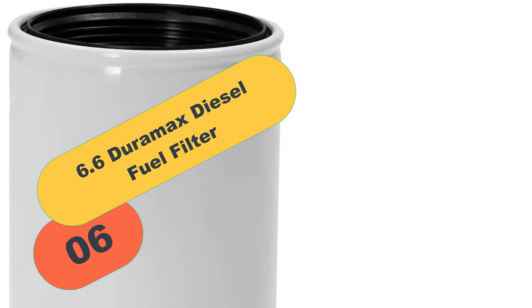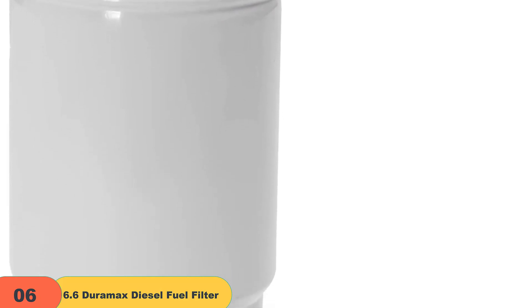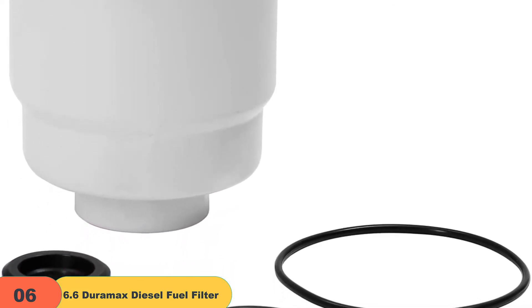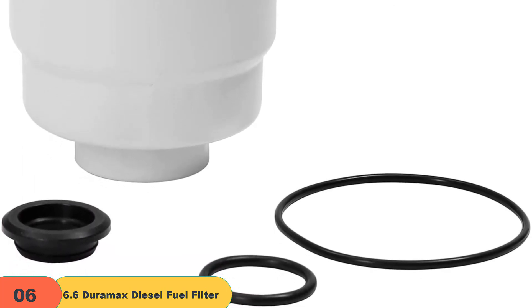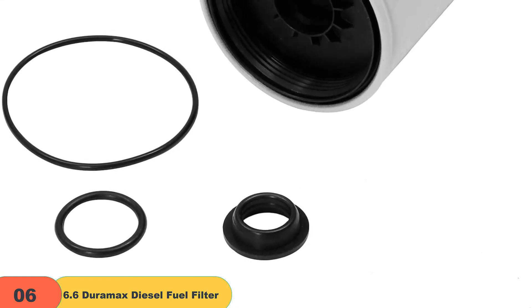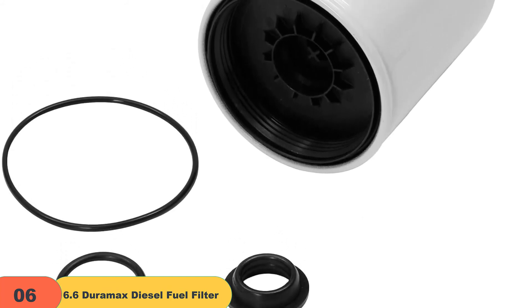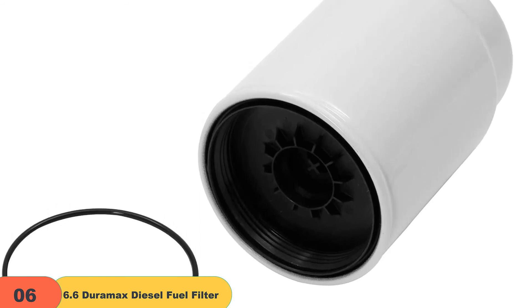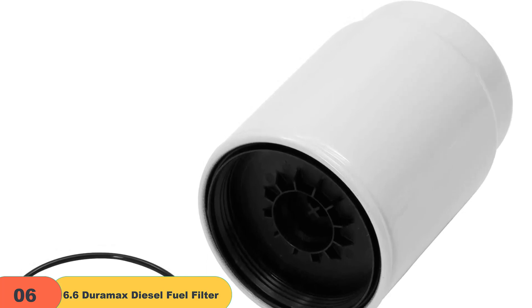At number 6 on our list, we have the 6.6 Duramax diesel fuel filter with seals. Keeping a clean fuel filter in your car can reduce damage to your engine and other fuel delivery components. This fuel filter can capture 98% of water contaminants, ensuring a steady flow of clean, dry diesel fuel for optimal engine performance. Crafted from high-grade filter medium, it provides maximum filtration and minimal flow restriction, with anti-caustic housing, multi-layer filter, and superior sealing components to ensure leakage resistance and extreme durability under various operating conditions.